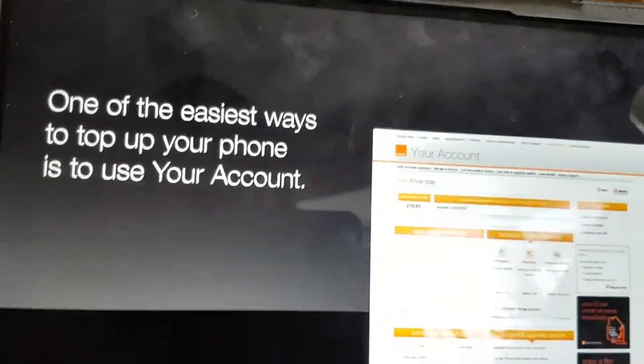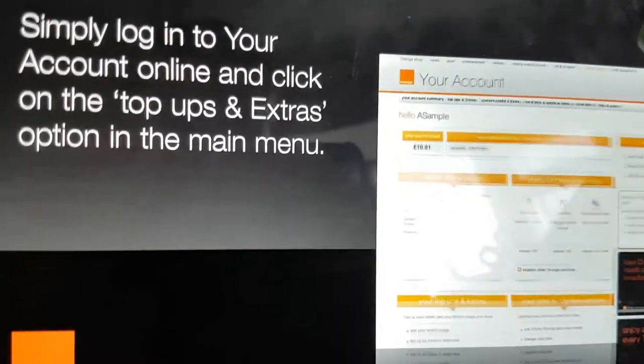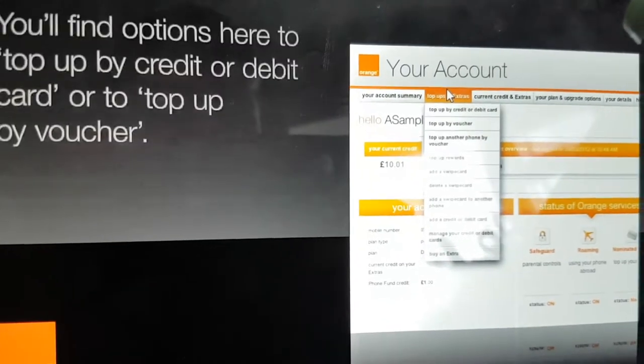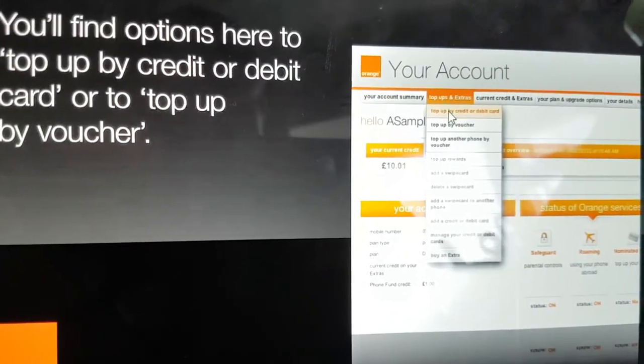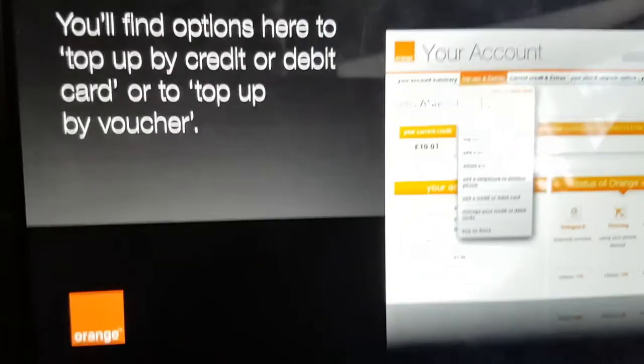One of the easiest ways to top up your phone is to use your account. Simply log in to your account online and click on the top-ups and extras option in the main menu. You'll find options here to top up by credit or debit card, or to top up by voucher.